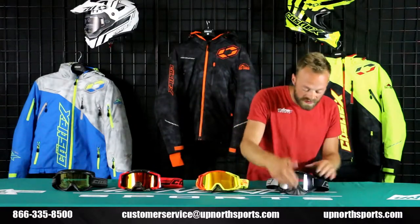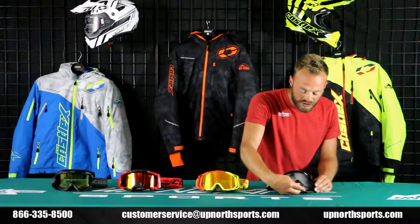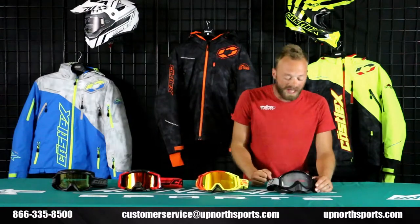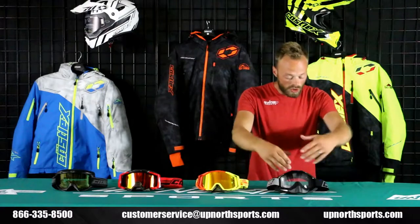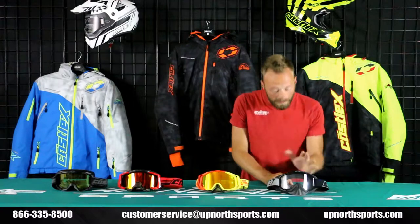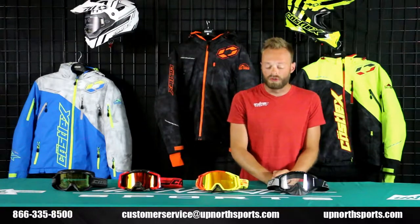A number of different colors in this. Really aggressive, removable nose piece — I really love the nose piece on this one. It can almost act as a breath box, very aggressive on that. No outriggers on this one, but still a beautiful build with multiple different lens colors available and multiple different frame and band colors.